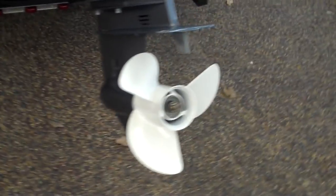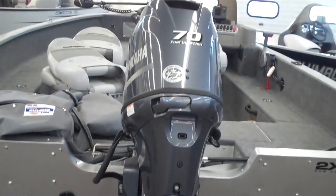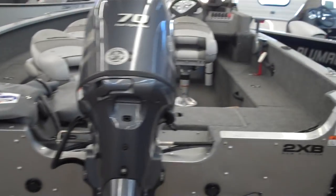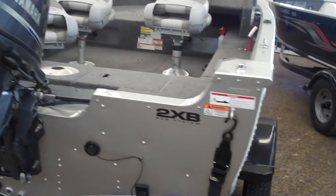The boat was sold about 10 months ago to a family who decided they wanted a bigger one.